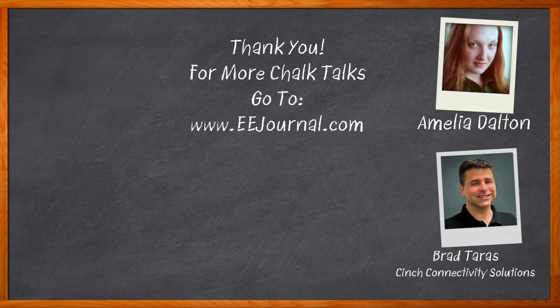For Chalk Talks, I'm Amelia Dalton from eejournal.com. For more Chalk Talks, head on over to the Chalk Talks section of EE Journal or over to YouTube at youtube.com/eejournal.